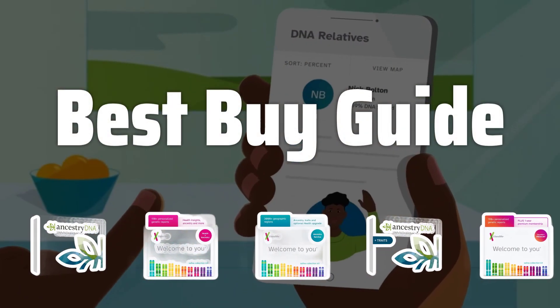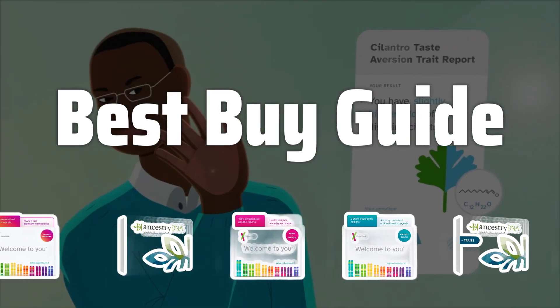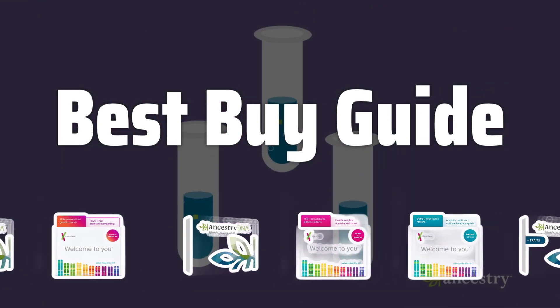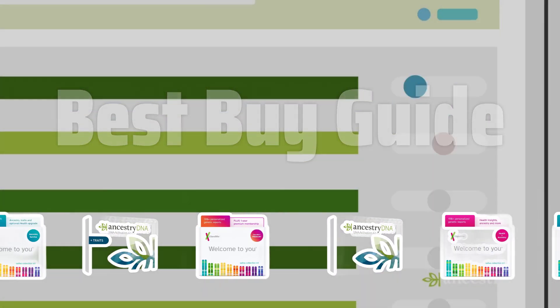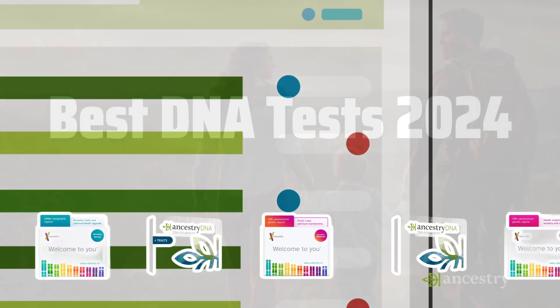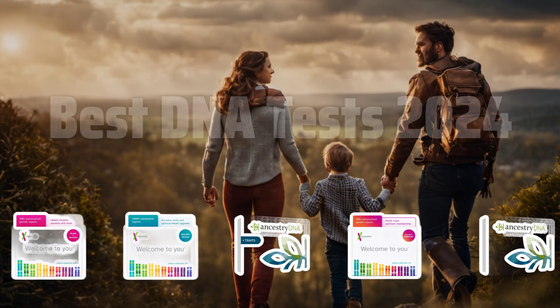Welcome to Best Buy Guide. The best DNA test kit is probably one of the most exciting ways to uncover your genetic heritage and health insights in 2024. Today, we're diving into the top DNA tests on the market to help you make an informed decision. Now let's take a look at the best DNA tests 2024 we chose for you.